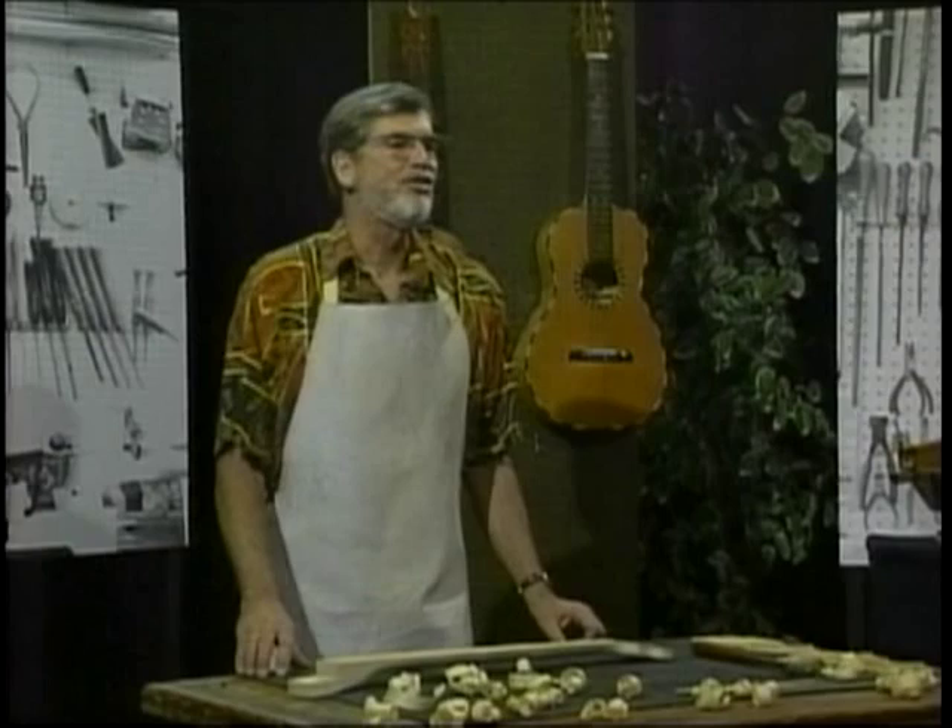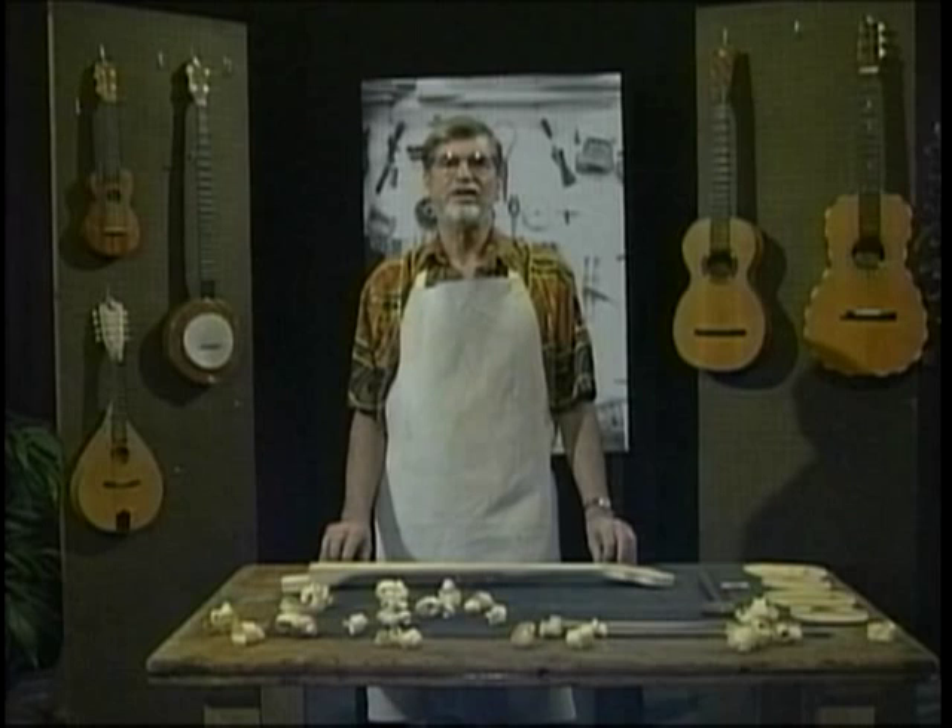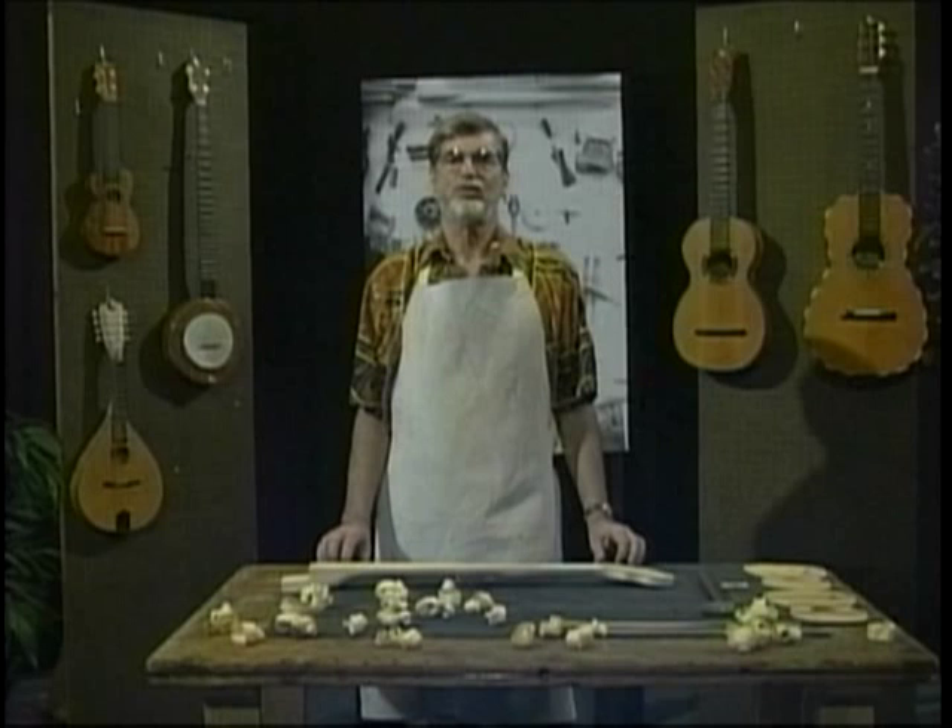The first mention of these instruments in the Western Hemisphere is from Martinique in a document dated 1678, which mentions slave gatherings where a stringed instrument called the banza is used. Further mentions are fairly frequent and well documented.